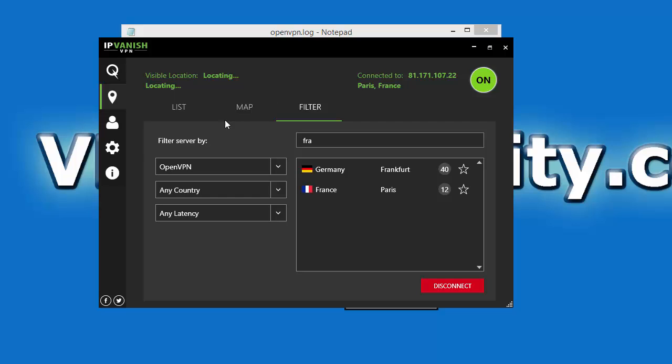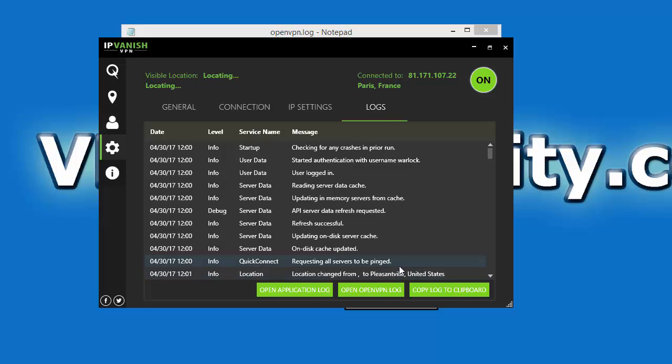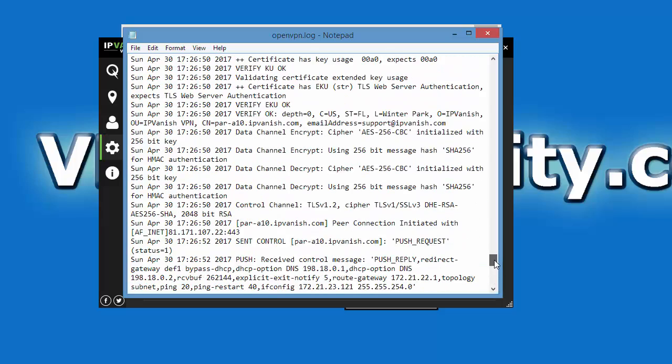If you want to do further verification of how well your VPN connection is working, you can go into the settings and actually look at the VPN client logs to check what type of encryption is being used. We're going to go to the OpenVPN log and scroll to the bottom for the most recent connection. What we see here is it shows we're using the cipher AES-256-bit CBC, and we're using SHA-256-bit HMAC authentication, which is now the industry standard that IPVanish uses for all OpenVPN connections.